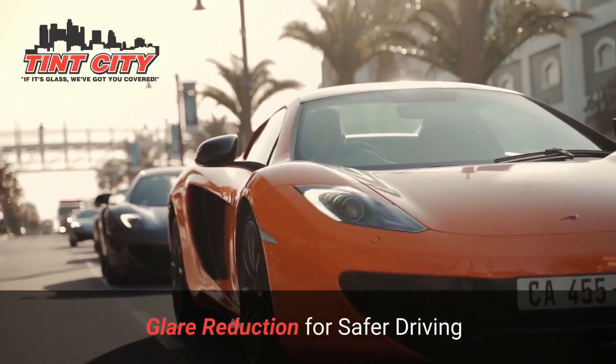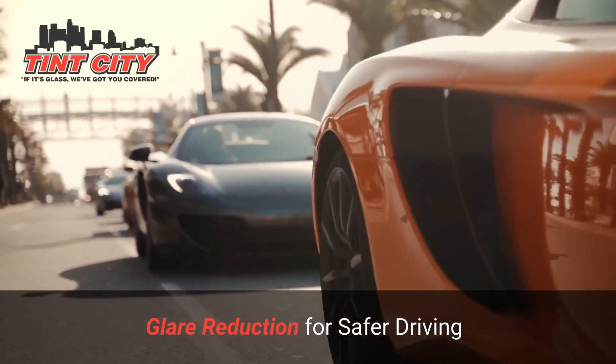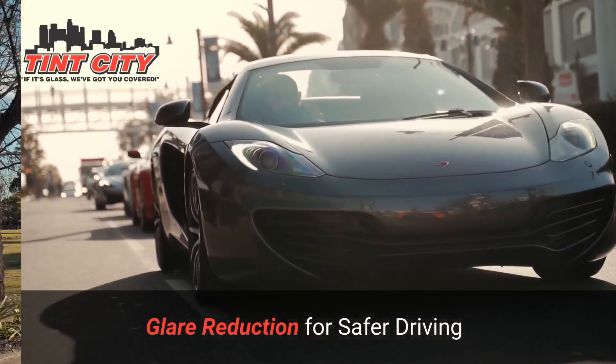Glare reduction for safer driving. Driving into the sunset or dealing with bright headlights can be challenging. Automotive window tinting reduces glare, enhancing visibility and making your journey safer. It's a practical safety feature that goes beyond aesthetics.